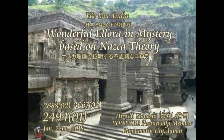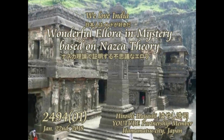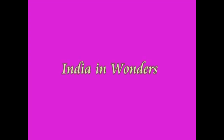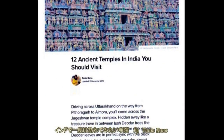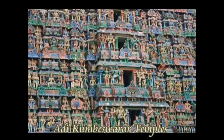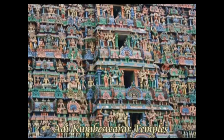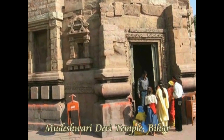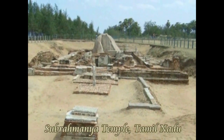Ms. Tanya Rana writes in her blog about her wonderful country, India, like this: Driving across Uttarakhand on the way from Pitrogar to Almora, you come across the Jagashua Temple complex. Hidden away like a treasure trove in between lush Deodar trees, the Shiva Temple is a sight to behold.